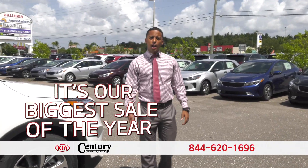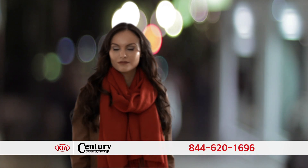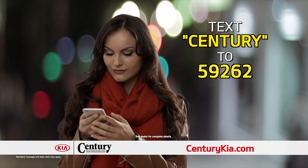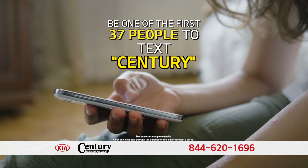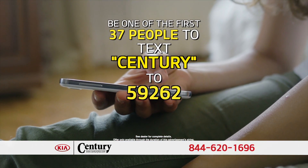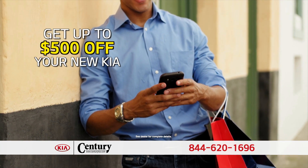It's our biggest sale of the year. Come into Century Kia today and get up to $5,000 more than your trade is worth. Get out your phone and text Century to 59262 right now and you'll receive up to $500 in additional savings. Be one of the first 37 people and you'll get up to $500 off your new Kia.